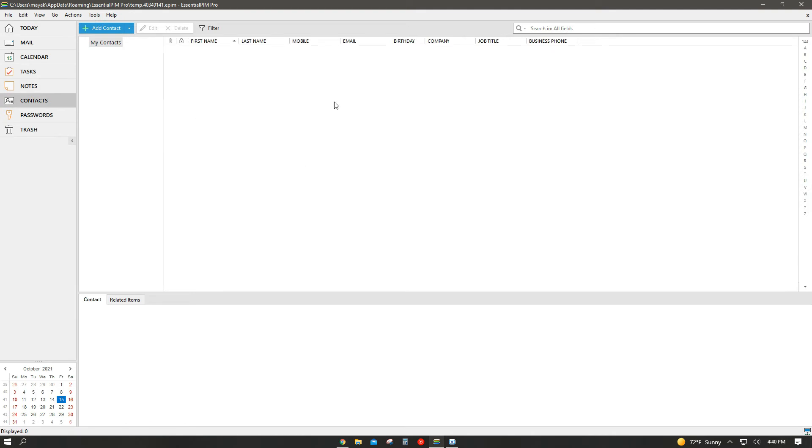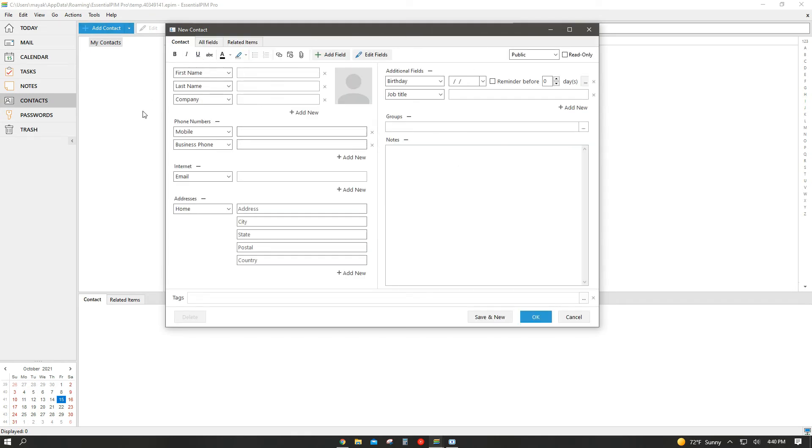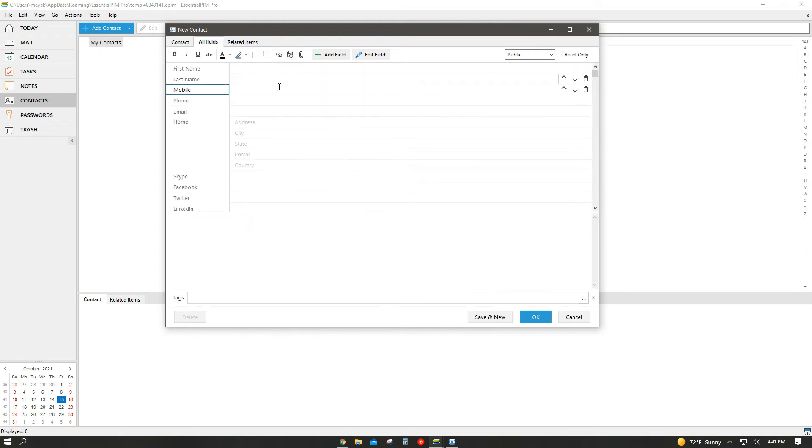Moving on to the Contacts tab — here you can add contact information for loved ones, family members, coworkers, or friends. You click the Add to Contact button and a small screen pops up with all the information you can input about that specific person. It's very detailed: you can put their first and last name, email, social media, birthdays, and anniversaries. It's really impressive how much you can put within a single contact.